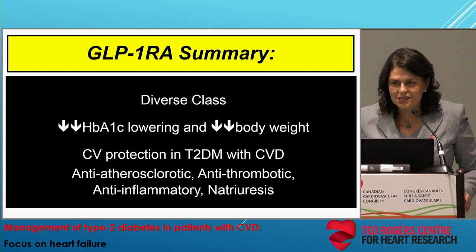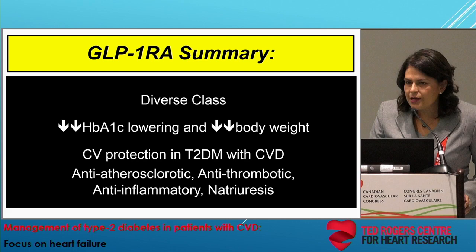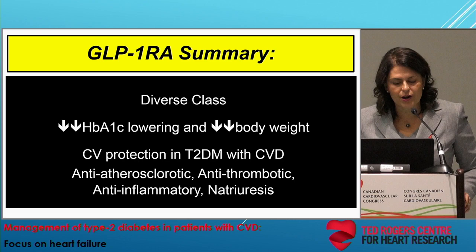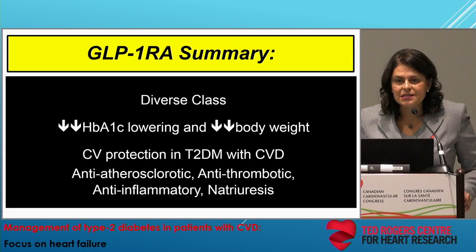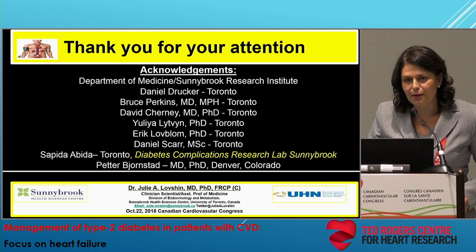Here are the key take-home messages. First, GLP-1 receptor agonists are a very diverse drug class — not all members are the same; they differ by sequence and structure. They have potent A1C and body weight reduction. At least three members of this class are associated with cardiovascular protection in the setting of type 2 diabetes and high cardiovascular risk. In addition to modifying traditional cardiovascular risk factors, these drugs are associated with antithrombotic and anti-inflammatory effects. Thank you all for attending today.